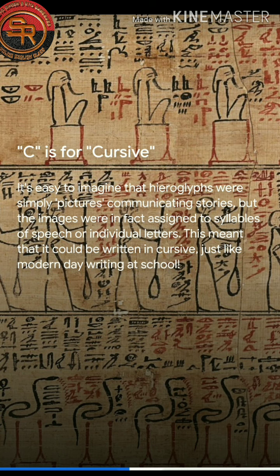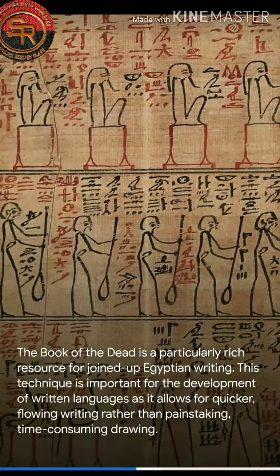Just like modern day writing at school! The Book of the Dead is a particularly rich resource for joined-up Egyptian writing. This technique is important for the development of written languages as it allows for quicker, flowing writing rather than painstaking, time-consuming drawings.